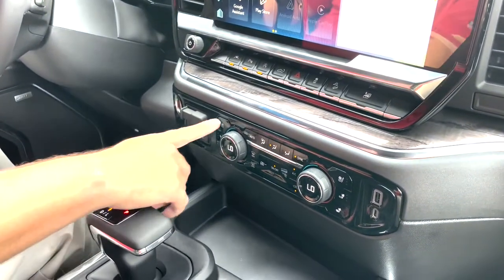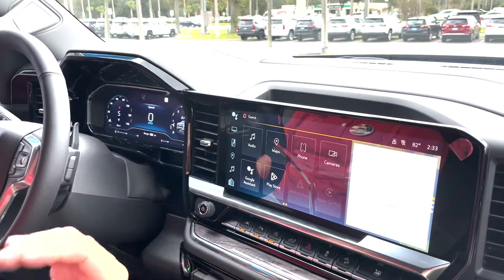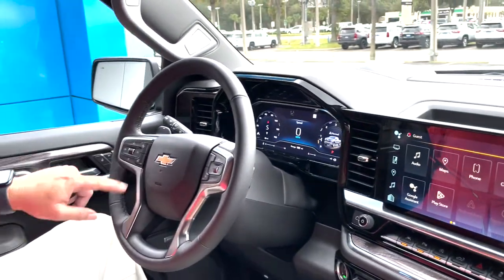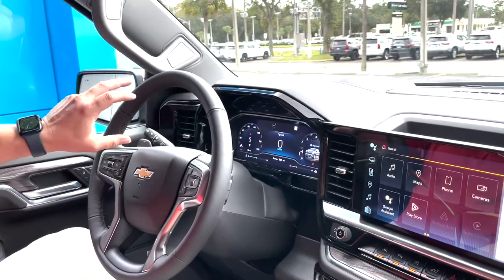You've got heated and ventilated seats for both the driver and passenger, heated seats in the rear, Bluetooth technology, wireless Apple CarPlay and Android Auto capabilities where your phone projects on the screen wirelessly, cruise control, heated steering wheel, electric four-wheel drive. This is the brand new 13.4 inch screen here, 12.3 inch cluster here.